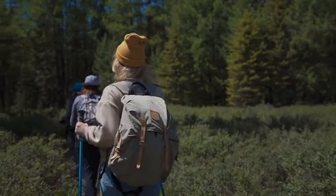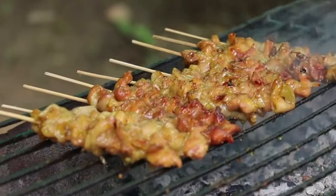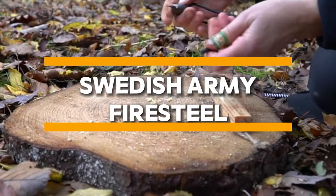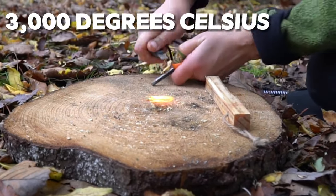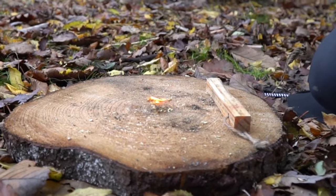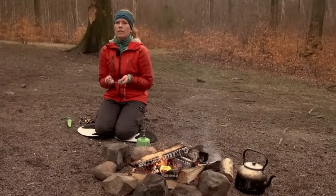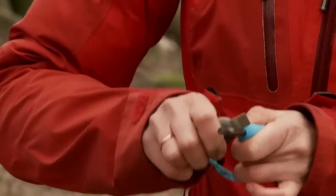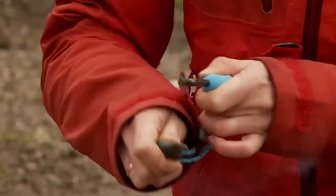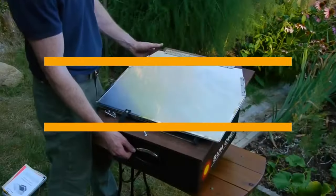Picture yourself in a survival scenario — stranded alone, wet, and hungry. Building a fire becomes essential for warmth, cooking, and signaling for help. That's where the Swedish Army FireSteel comes into play. This remarkable gadget instantly creates a spark at 3,000 degrees Celsius, making fire building a breeze even in the most challenging conditions. Approved by the International Survival Instructors Association, the Swedish Army FireSteel is a must-have for any adventurer's toolkit, ensuring you can stay warm and cook your meals no matter where your journey leads.